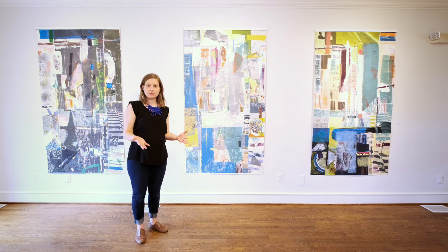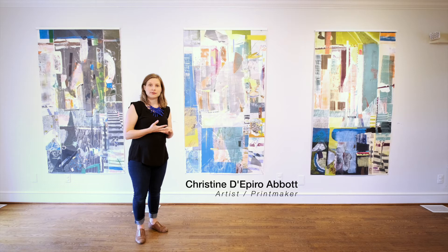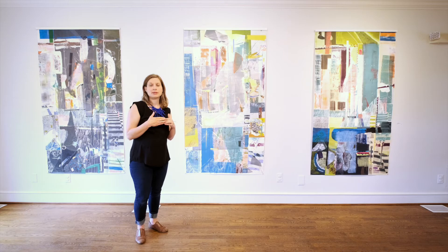These three pieces are titled Jacob's Ladder 4 of 13, 5 of 13, and 6 of 13. They are varied edition works that are mixed media collages.